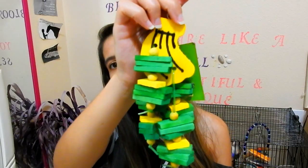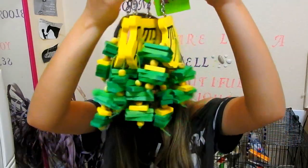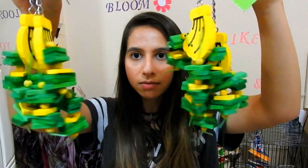Now we're going to move on to the most exciting part of the haul, which is all the toys. First up is this banana toy which looks like this. I actually bought four of them. These were $5 each.